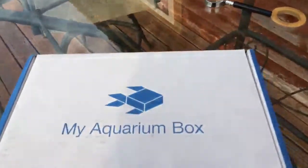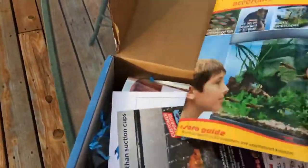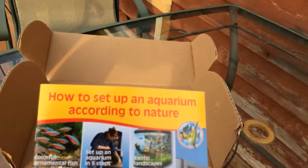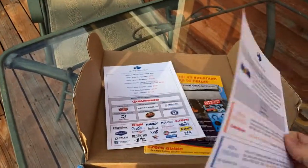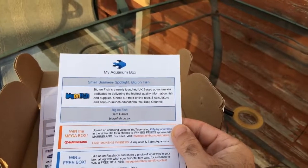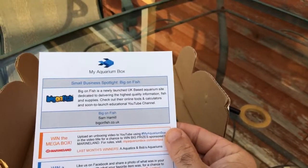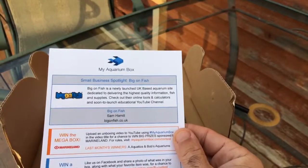My aquarium box for October 2017. Open it up. Got some 'how to set up an aquarium according to nature.' Some advertising and the scorecard. Looks like October is a $41.94 value from the sponsors. Two of those are separately put in today. And it looks like our small business spotlight is on Sam Hamill — Bigonfish.co.uk — and it's an aquarium site. Very good.